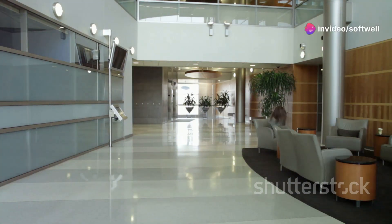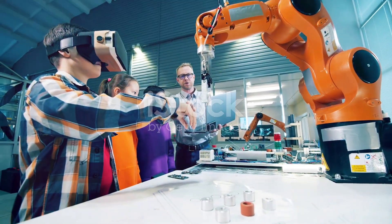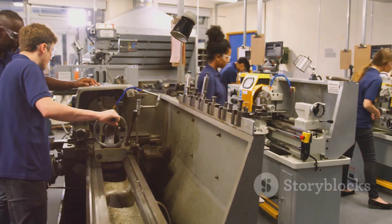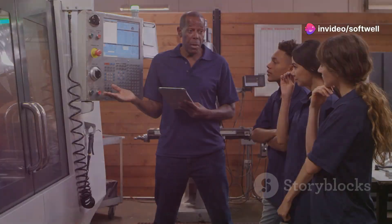Welcome to Softwell Automation. Are you ready to elevate your skills in industrial automation? Our comprehensive three-month training program is designed to equip you with the expertise you need in Siemens technologies and beyond. Let's take a look at what we offer.